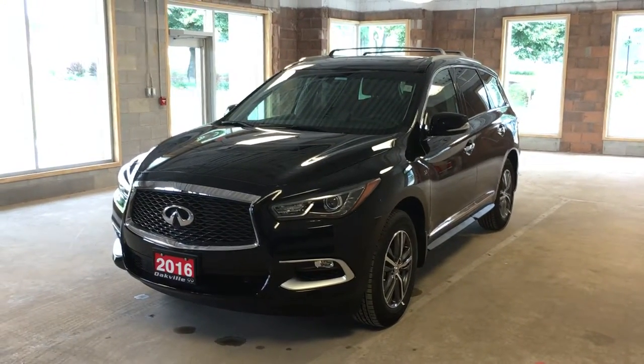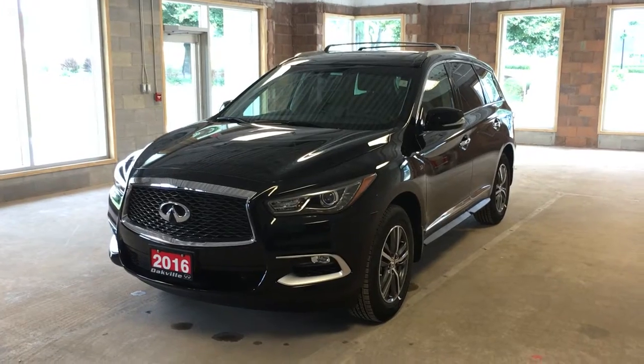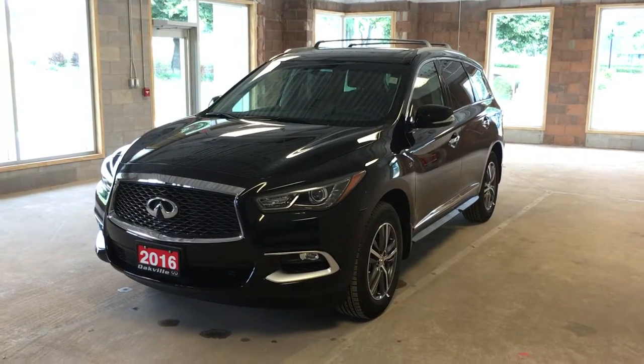Welcome to Oakville Infinity. We are located at 2270 South Service Road West, Oakville, Ontario.